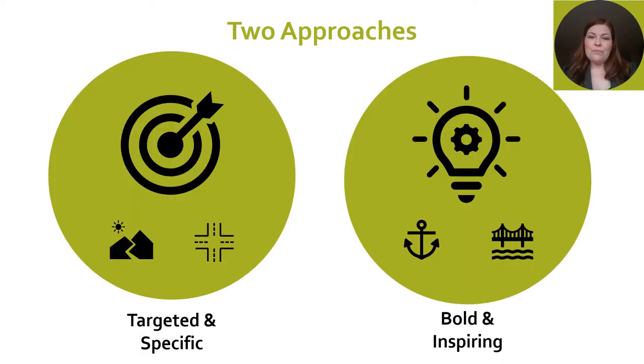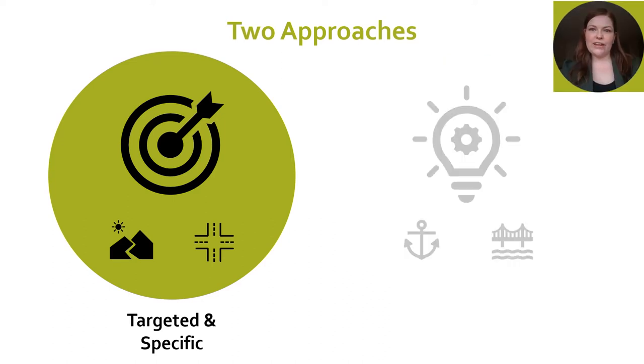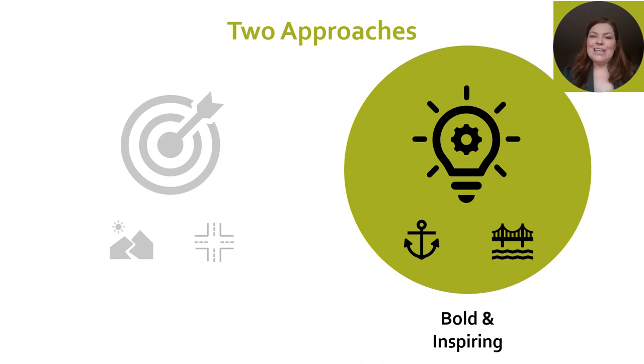And so that was broken into two approaches. The very specific and targeted approach that identified two hot spots which varied in complexity. And then secondly, the bold and inspiring approach which responded to our partners' ask for creative and out-of-the-box ideas.